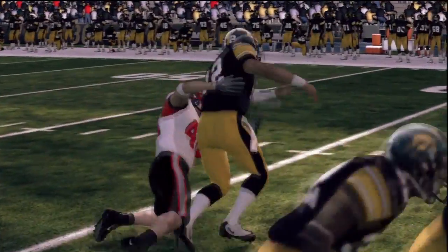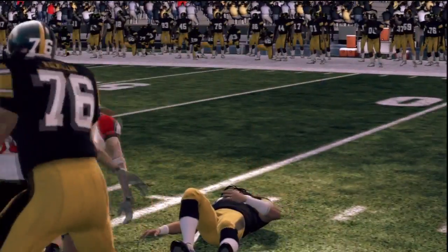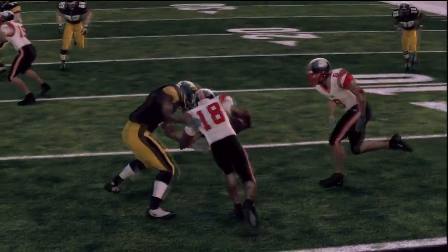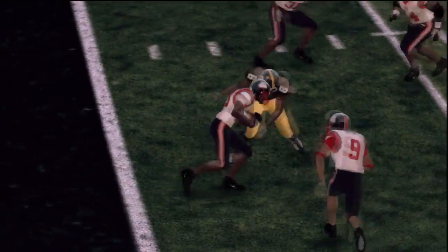Outside linebacker Patrick Elbow puts pressure on and hits Stanzi hard, knocking him out of the game for the second time. Corner Phillip Pace steps in front of a pass, picking off his second in as many games for the Pit Bulls.